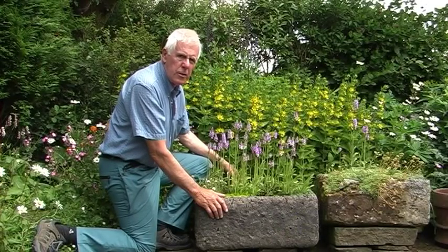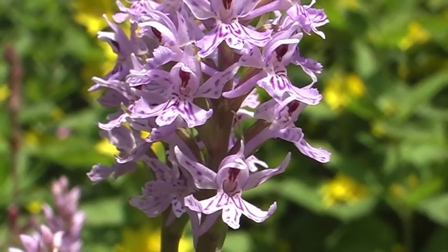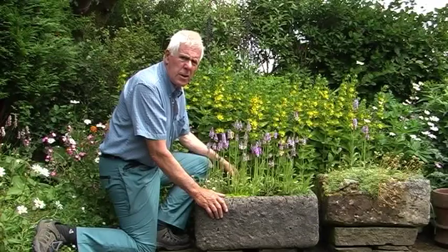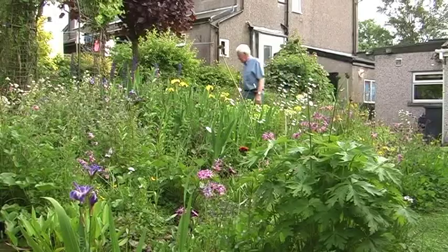It's now the second half of June and most of the orchids are out in my alpine trough. There's about 70 of them — they're mostly common spotted orchids but there's a couple of marsh orchids. I haven't planted them here; the seeds have just blown in. When I look round my garden there are orchids coming up all over.